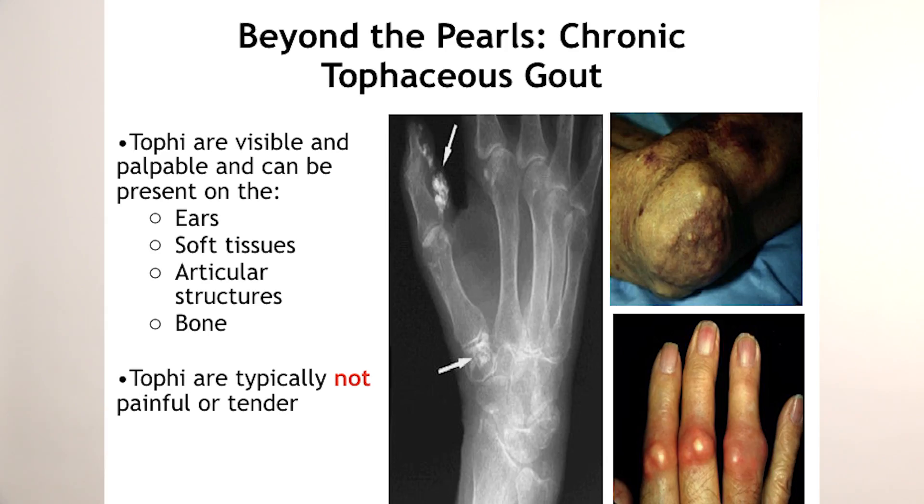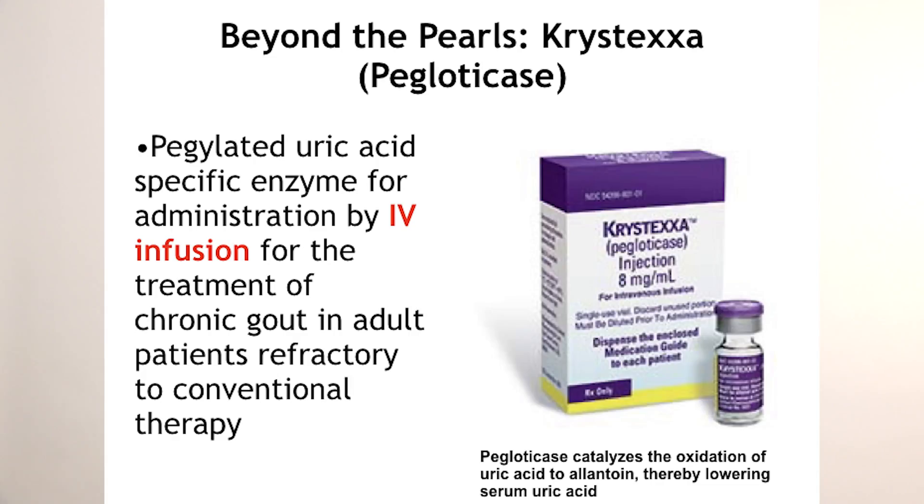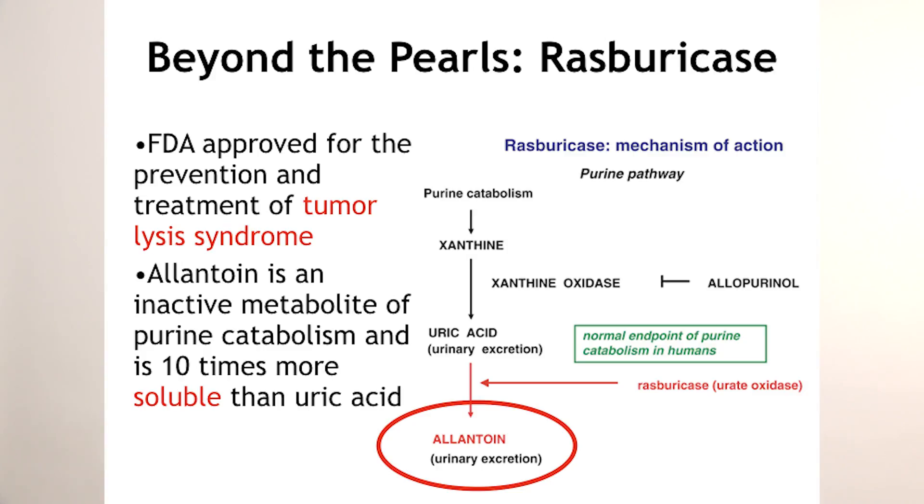Regarding chronic tophaceous gout, which we hope patients never reach, this stage involves disfiguring tophi developing on the body and joints. One drug worth mentioning is pegloticase — not commonly used, but it did receive FDA approval for chronic gout. It works similarly to rasburicase, which many know from tumor lysis syndrome: it converts uric acid to allantoin, which is highly water-soluble, helping to markedly lower uric acid levels.